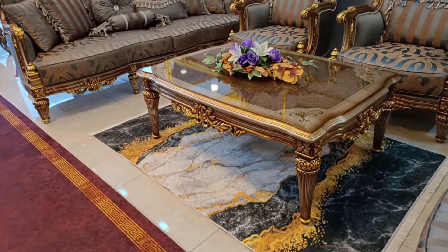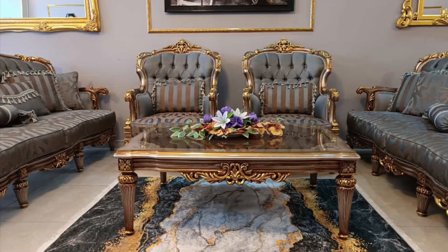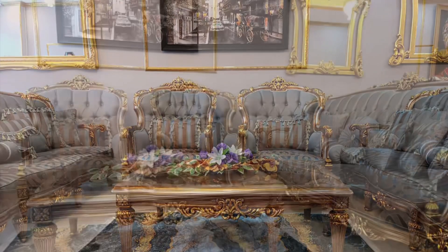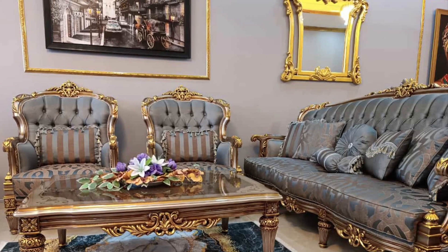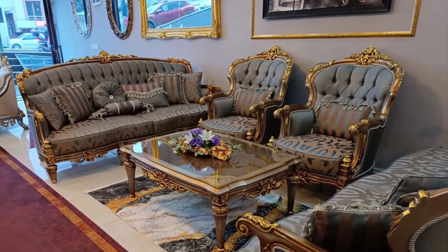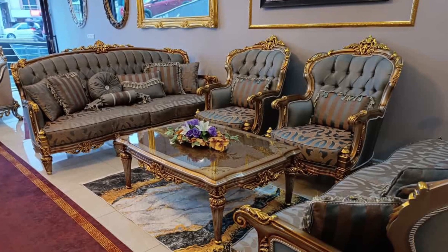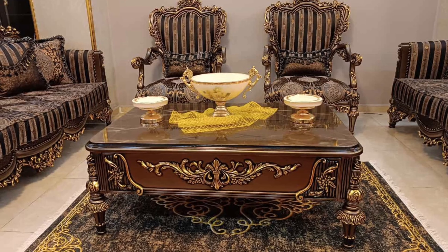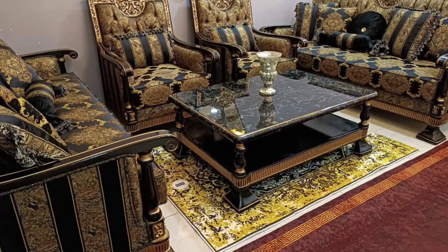They always bring new beautiful furnitures weekly — they always produce something new every week. So I'm going to keep posting these every week. Come to my page and look at the different designs.